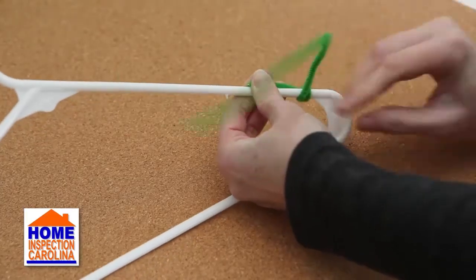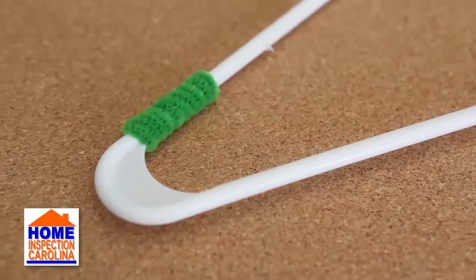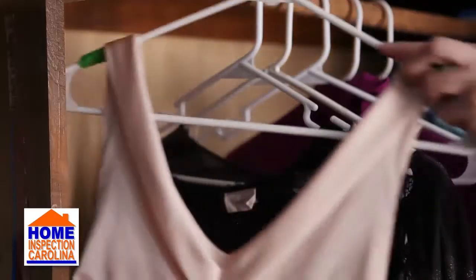When you have a shirt that just won't stay on the hangers, take pipe cleaners and wrap the ends of the hangers. This is an inexpensive way to keep your closet organized.